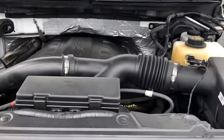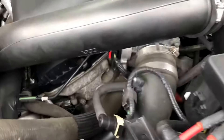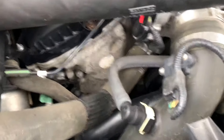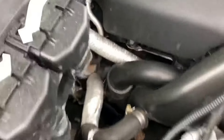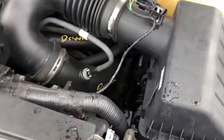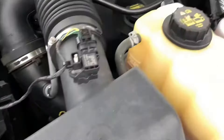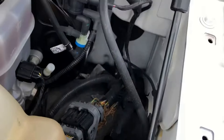This is the 3.5 twin-turbo V6. As you can tell, I got it running right now — nice and smooth, no ticks. I was going to run it earlier. Can't see anything leaking or signs of anything ever leaking.